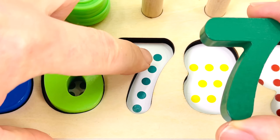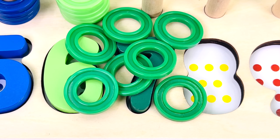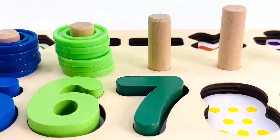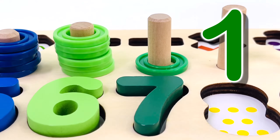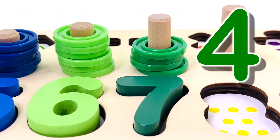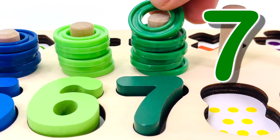One, two, three, four, five, six, and seven dots. And we have seven rings. Let's count them: one, two, three, four, five, six, seven.